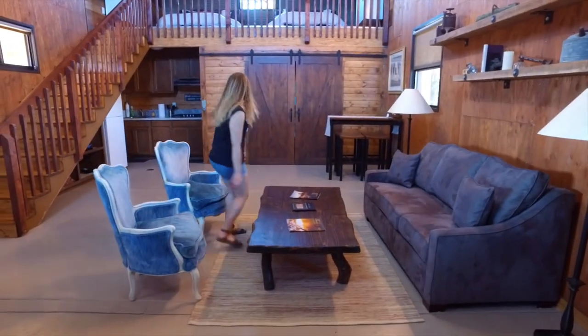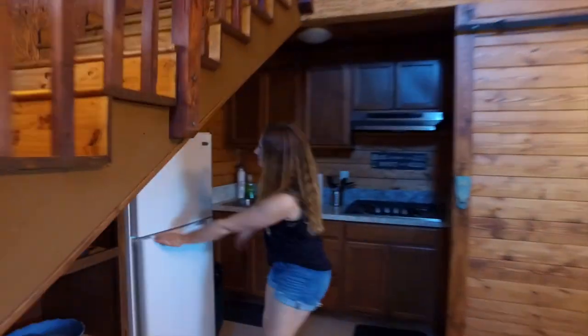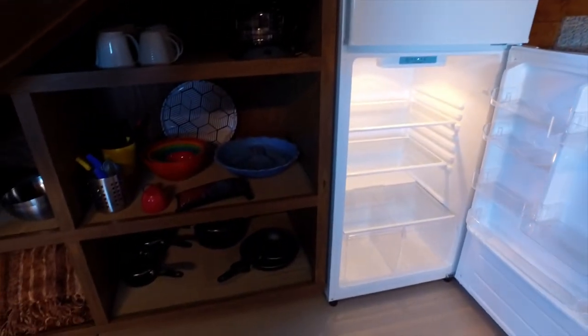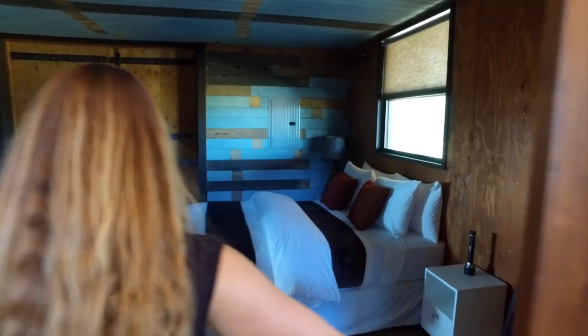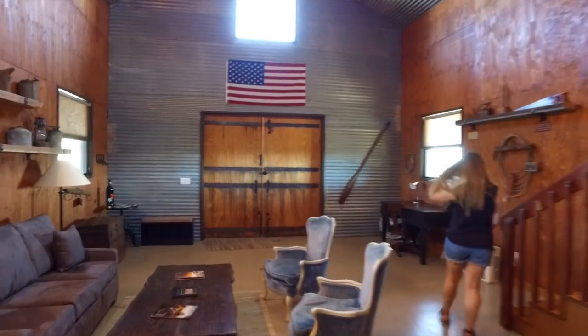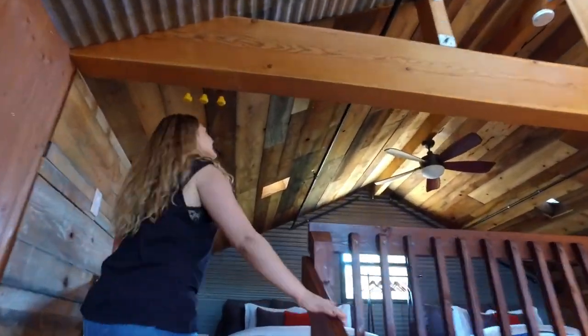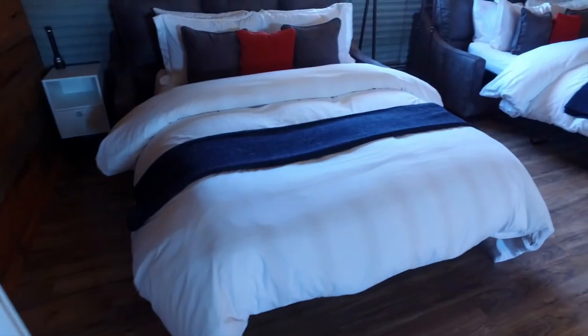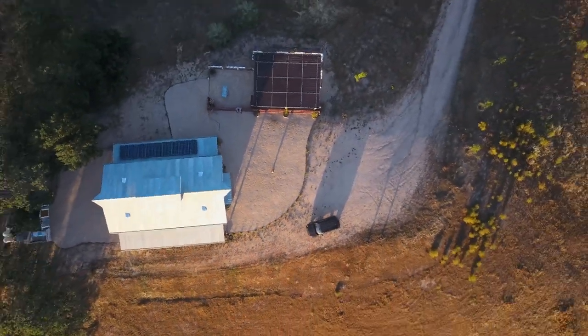We stayed in the cabin, which has a large open layout with a small kitchen and a downstairs bedroom. Be sure you bring your own food though, because there aren't many restaurants or markets around. Upstairs there is a loft with two additional beds that look down over the living area. The cabin is off the grid, so there is no Wi-Fi and it is solar powered, making it a great place to disconnect.